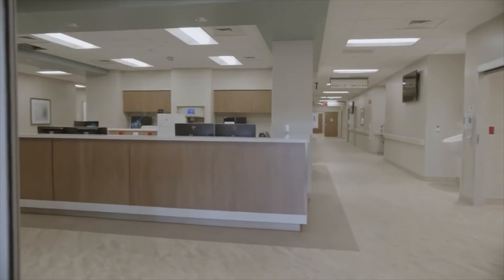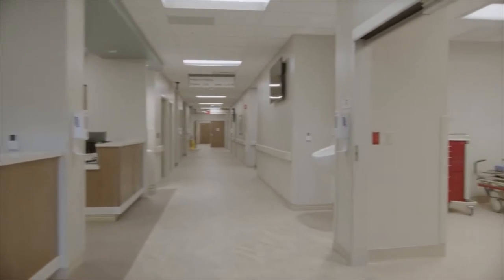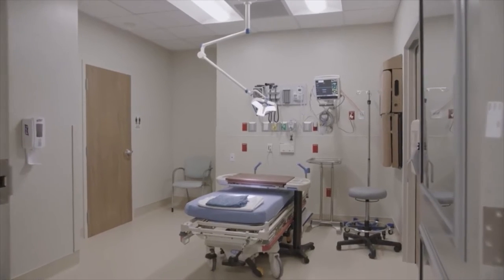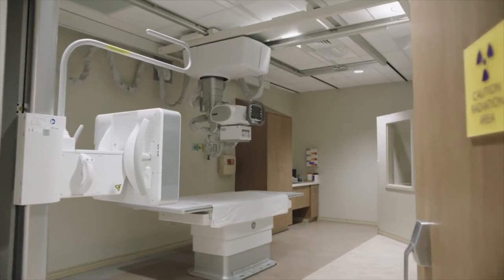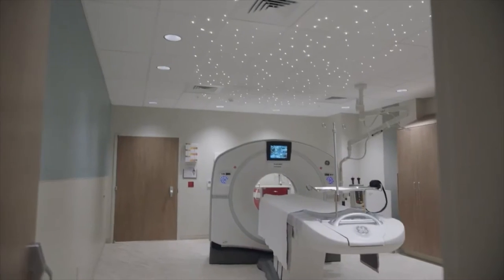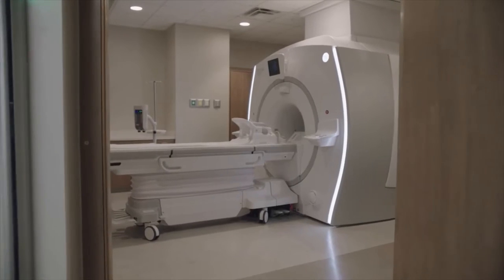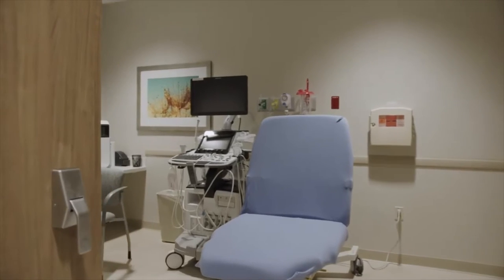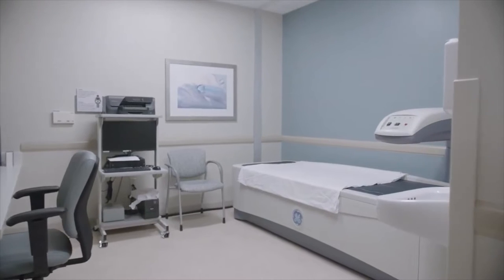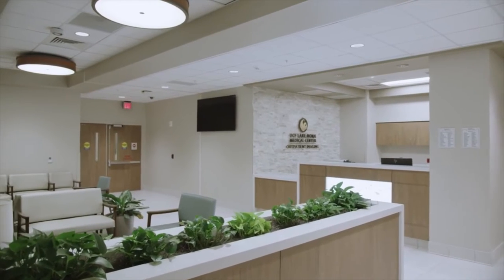The main ER nurses station is located at the ambulance entrance and is adjacent to five specialty rooms for patients who need specialty care, such as a resuscitation room and an isolation room. UCF Lake Nona Medical Center offers comprehensive imaging specialties, including x-ray, CT, nuclear medicine, MRI, ultrasound, mammography, bone density scan. Imaging services are adjacent to the ER, providing fast, efficient testing for emergency patients.